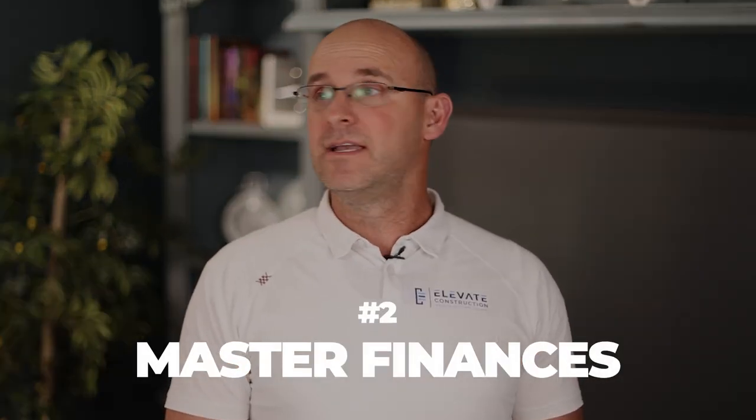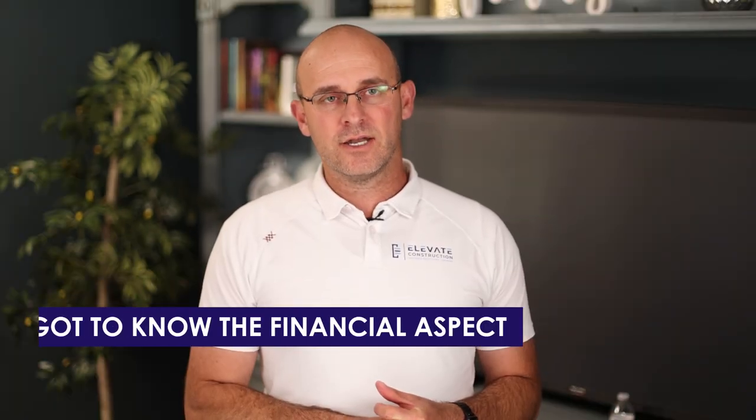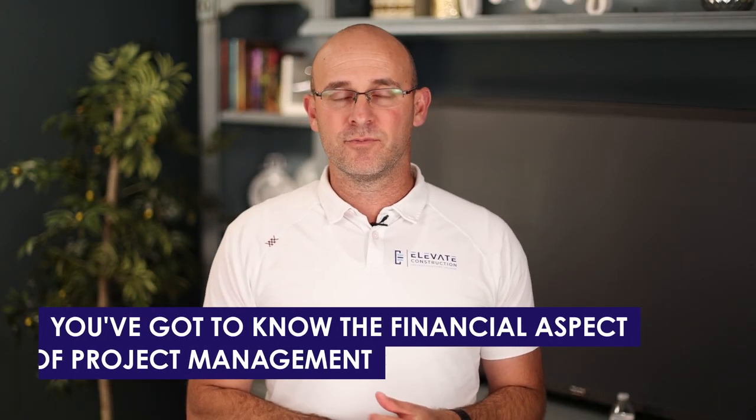Don't have a myopic view of trying to get promoted as fast as possible and only in the office. The other thing is: master finances. Get really good at it. If you want to get promoted to PM, you've got to know the financial aspect of project management.